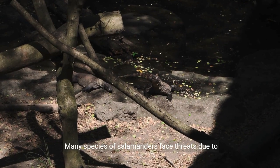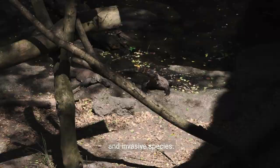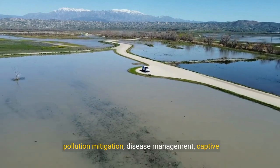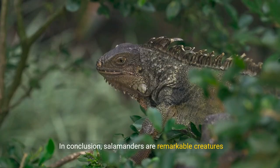Many species of salamanders face threats due to habitat loss, pollution, climate change, disease, and invasive species. Conservation efforts focus on habitat preservation, pollution mitigation, disease management, captive breeding programs, and public awareness to protect these vulnerable species.